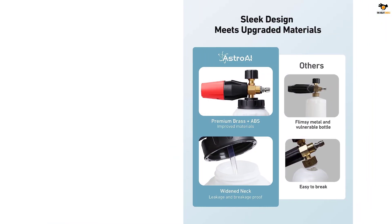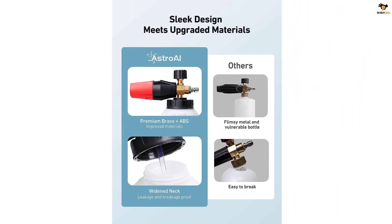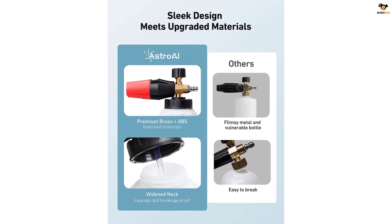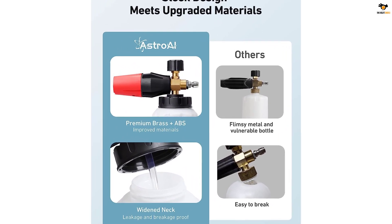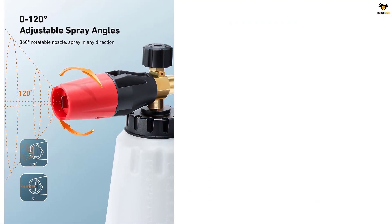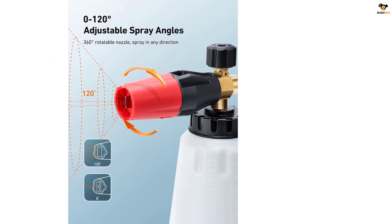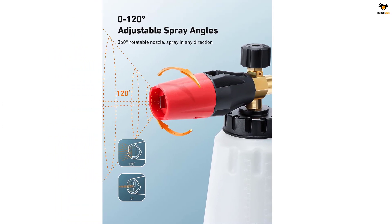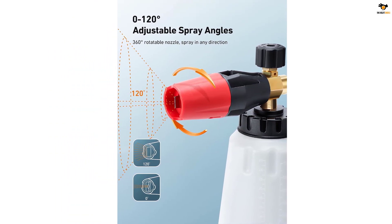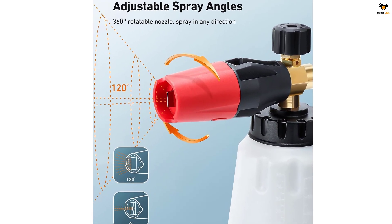The foam cannon is compatible with most pressure washers and can be used for various cleaning tasks such as washing cars, bikes, motorcycles, floors, windows, driveways, roofs, and siding. Its excellent foaming performance and adjustable spray angle ensure that every nook and corner is thoroughly cleaned. With the Astro AI Foam Cannon, you can achieve professional-level cleaning results with ease.